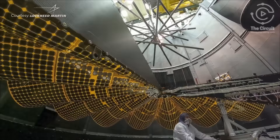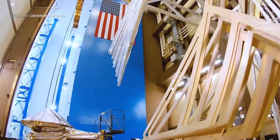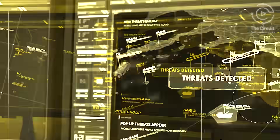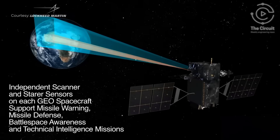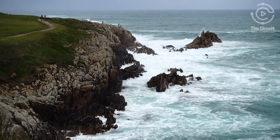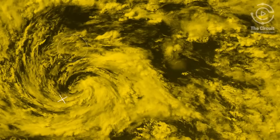The instruments are really what matters for these missions — they're what collects the data. There are three key instruments that are part of the GOES-U satellite. They have an instrument called the Advanced Baseline Imager, which images the entire western hemisphere of the Earth, scanning and collecting weather data to look at tropical storms forming in the Atlantic basin and to understand how they're intensifying.